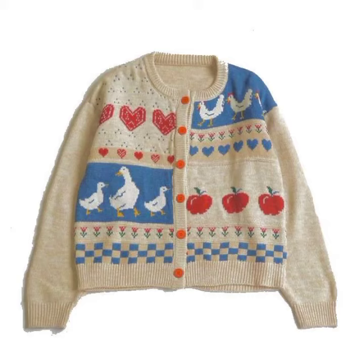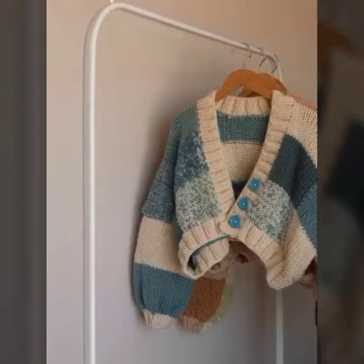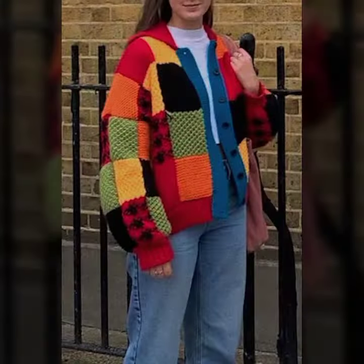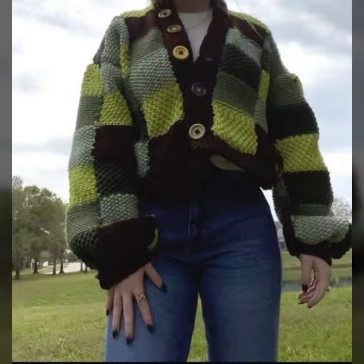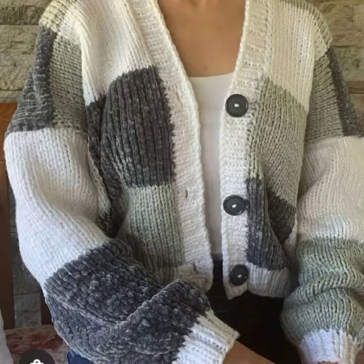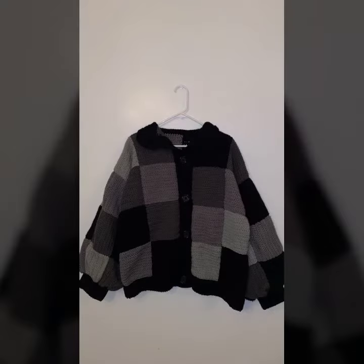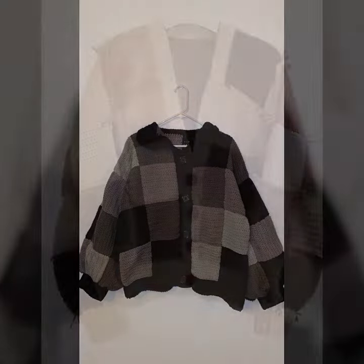Hello friends, welcome back to my YouTube channel. Today I will talk about a more stylish and gorgeous collection of the most popular and most demanding women's crochet open jacket designs — different designs, different ideas, different color combinations. I'm back again with the most stylish, most demanding collection of crochet open jacket designs.